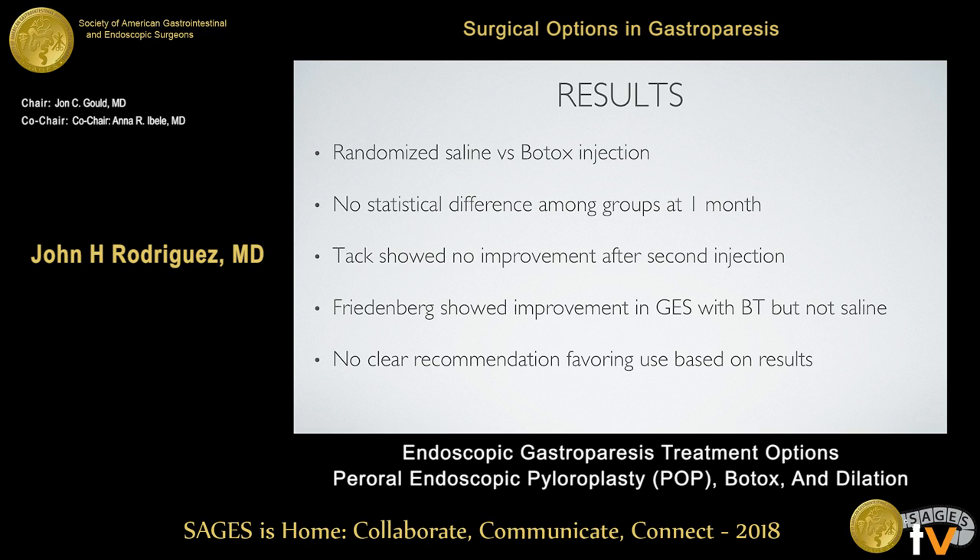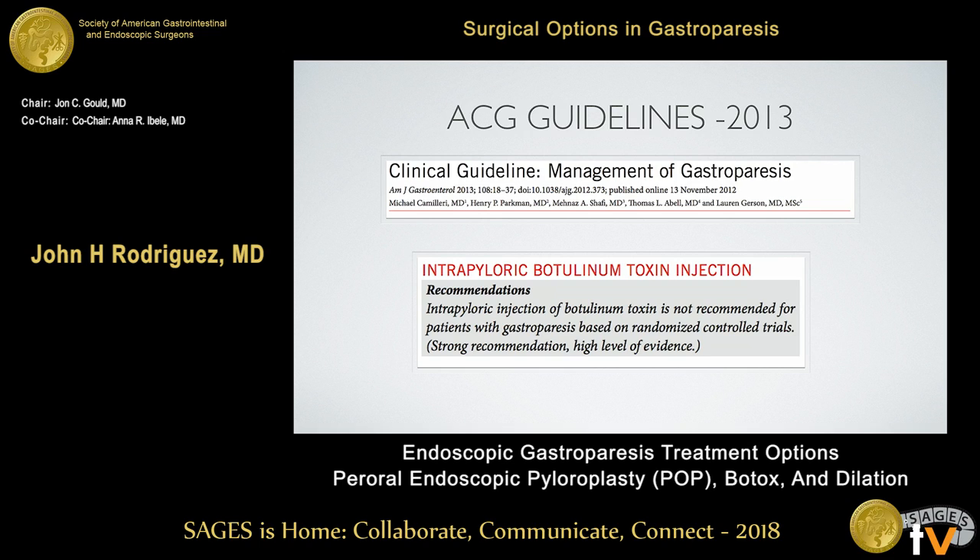Based on this, there's no clear recommendation favoring Botox based on level one evidence. The American College of Gastroenterology published guidelines for managing gastroparesis in 2013 and recommends against using Botox as a primary therapy for treating patients with gastroparesis.